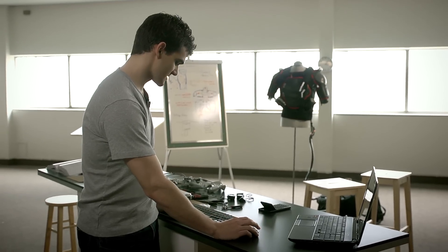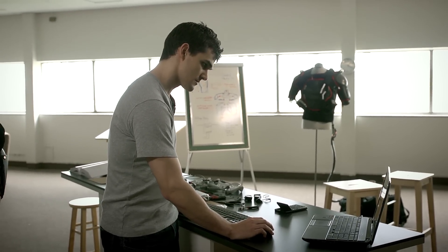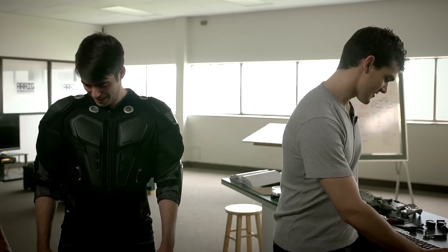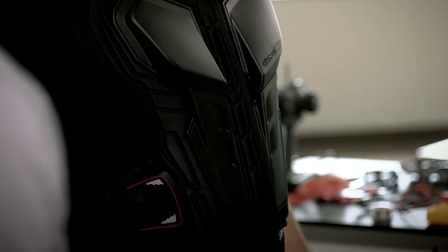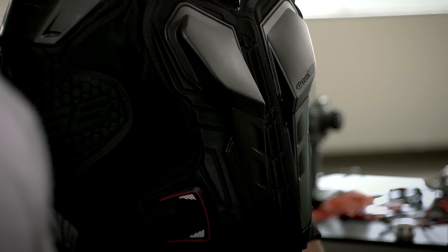Alright, so first thing we're going to do is test out some vibrational feedback. I'm just going to set a value here — top right. Do you feel that? Yeah. Alright, let's switch that over to bottom left. Yeah, it moves with you. Yeah, it switches. So that's pretty much how vibration works.